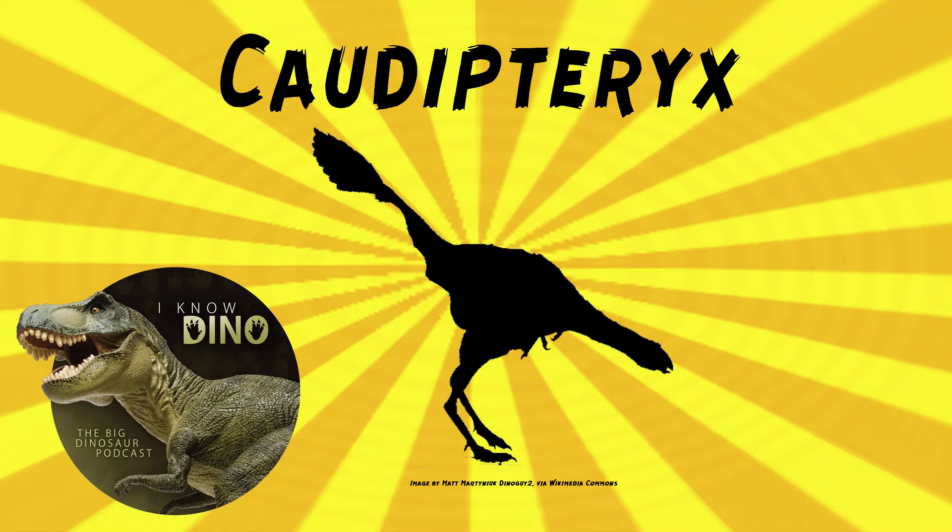It also had feathers with veins and barbs on its hands that were between almost six to eight inches, or 15 to 20 centimeters, long. And it had longer symmetrical feathers on its arms and tail, which were probably used for display or brooding, because symmetrical feathers mean it couldn't fly. But also its proportions were not really bird-sized, and it had downy feathers that probably kept it warm.